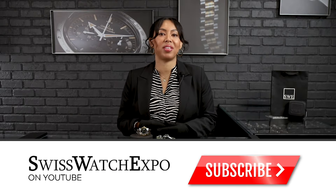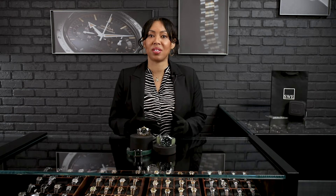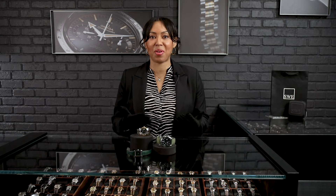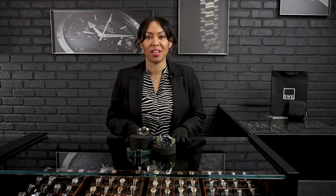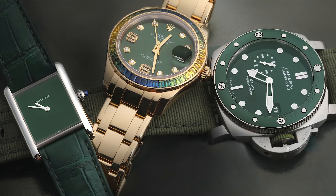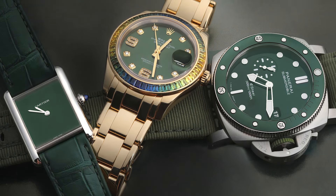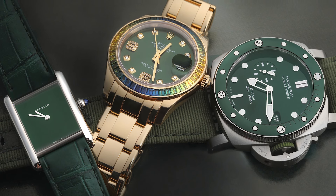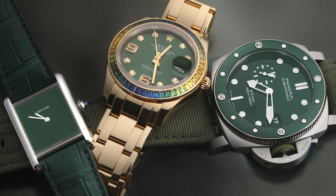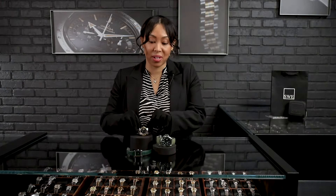Welcome back to SwissWatchExpo. This is Angel, and this week we are looking at my three top picks for this fall. Here in Atlanta, we're still climbing up to the 100-degree mark, but before we know it, it's going to be September and technically fall season. We'll have the Cartier, the Panerai, and a Rolex.